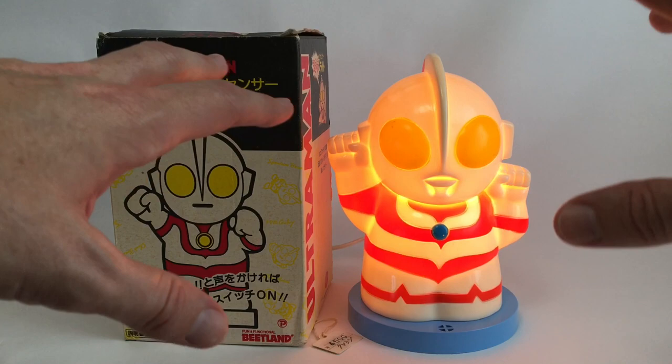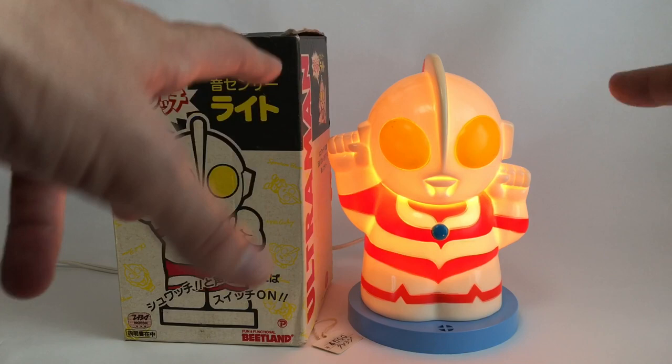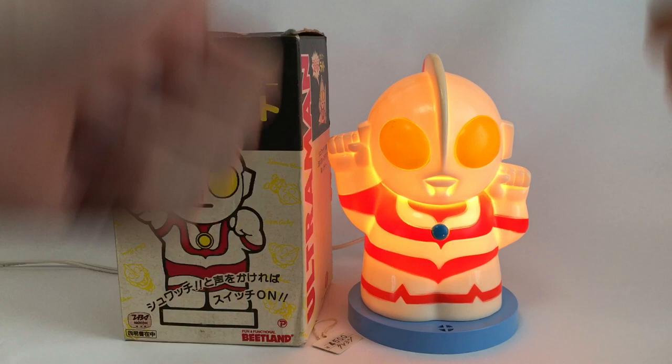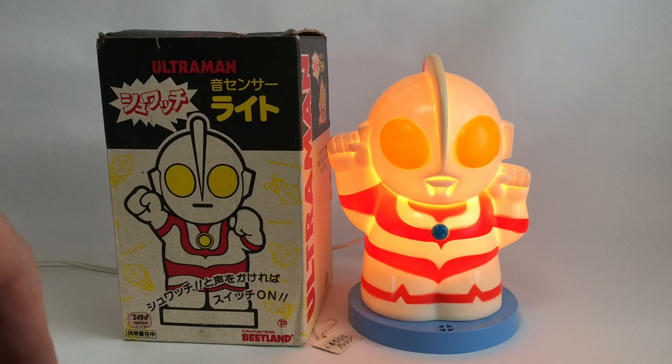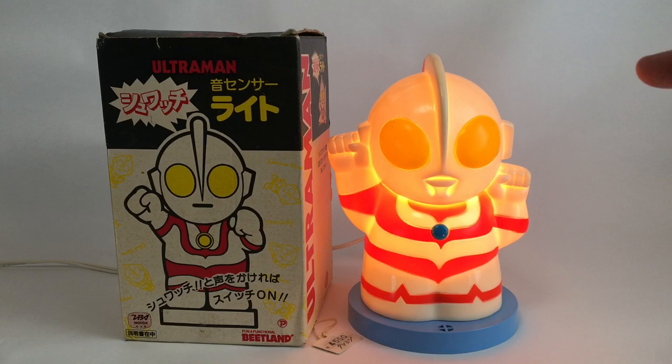Everything in this haul is from recent Japanese online auctions. Couldn't go hunting this past weekend because COVID cases shot up to record numbers in Tokyo. Also been sick with a sinus infection the last few days, so apologies if I sound a bit off, but feeling pretty good today.